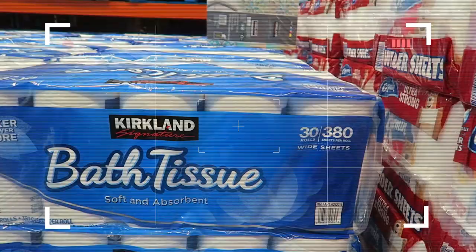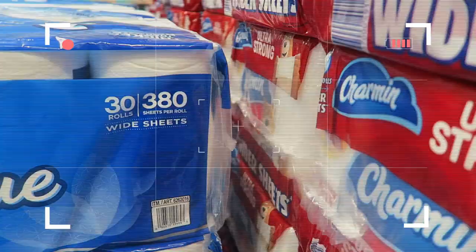Thank you to Dana who sent me the picture of the difference in the Kirkland toilet paper. It went from 425 sheets per roll to 380 sheets per roll and it's a big difference, y'all. It goes quick. It's Costco time!